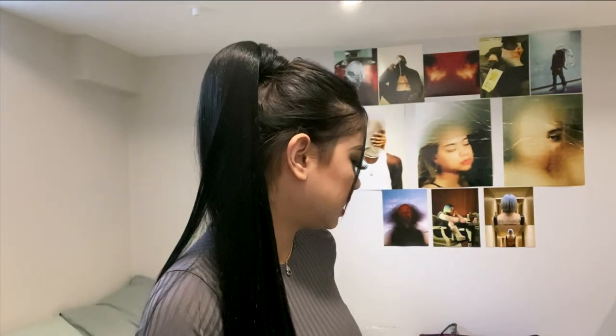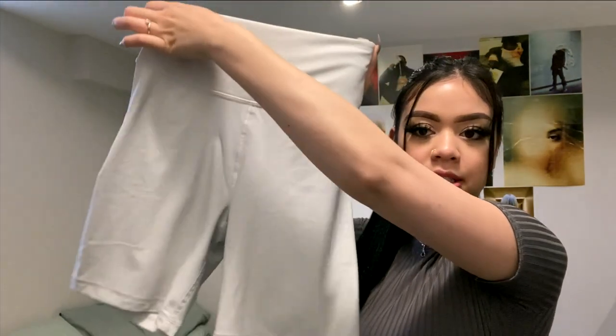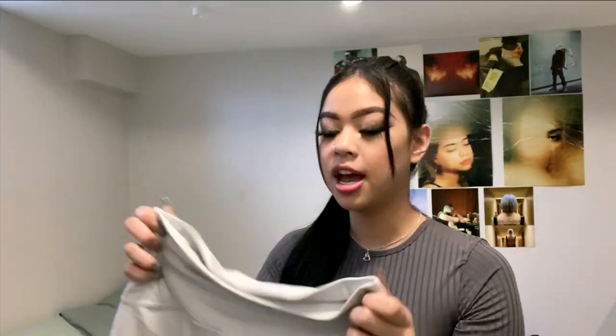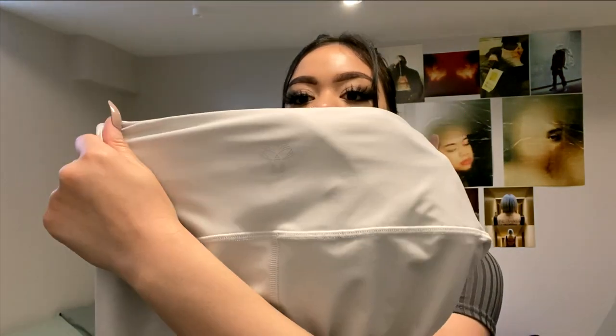The next thing is these shorts — they are the Atmosphere shorts. I got them in the same color as the one-piece top. They're seven-inch biker shorts, really stretchy, and they hug my body really well. I think that's a good thing especially for summer. They just have the TNA logo on the back.